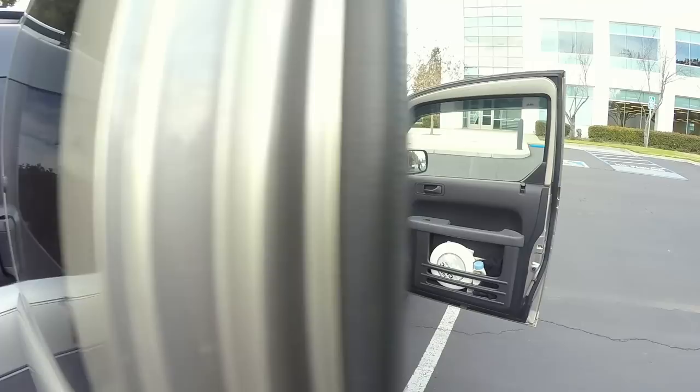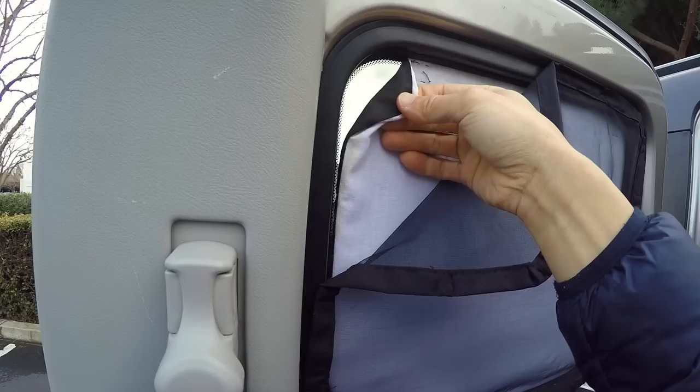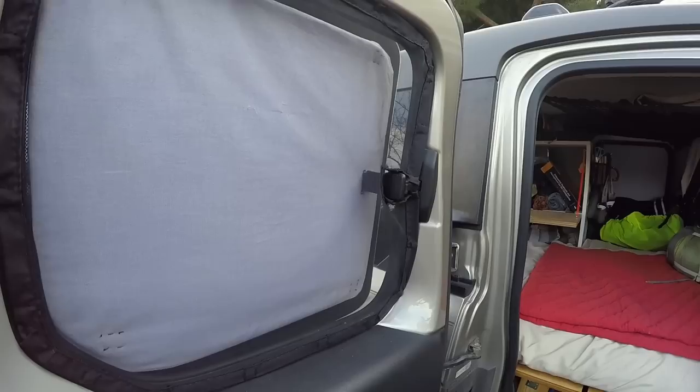We went to the dollar store and bought those couple-dollar window shades, and then Vanessa made little covers for them with fabric — outside is black, inside is white. And this is also a customized mosquito net that is held up by magnets, so for summertime we can leave it open.